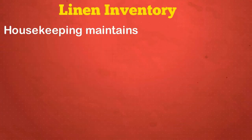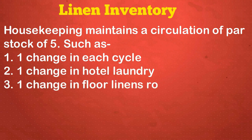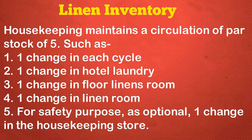Linen inventory: Maintain a circulation of par stock of five, such as: one change in each cycle, one change in hotel laundry, one change in floor linen room, one change in linen room. For safety purposes, as optional, one change in the housekeeping store.